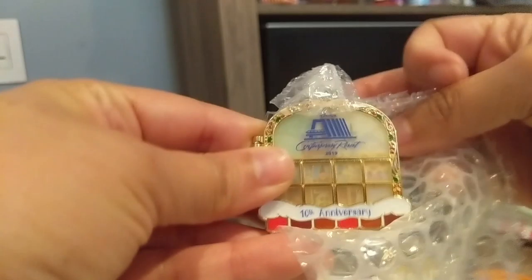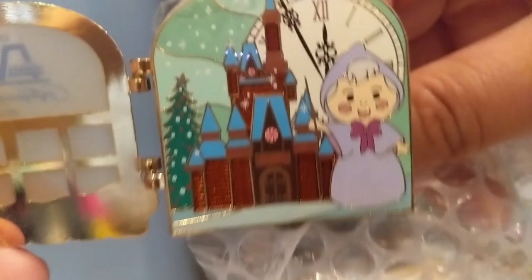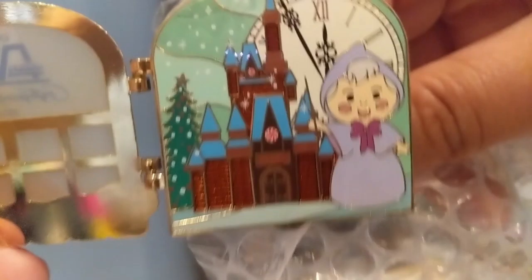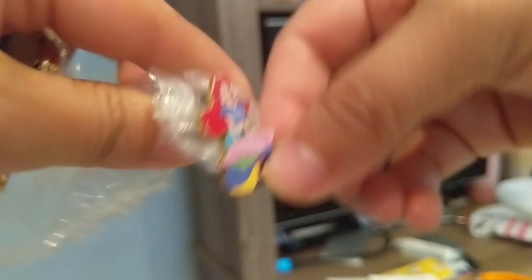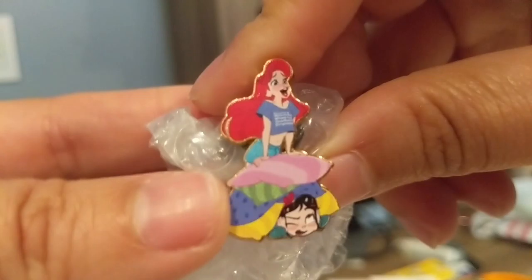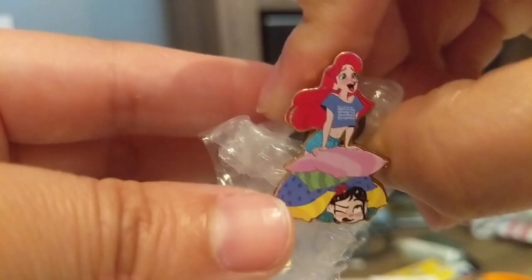I recently traded for this - it came out during the holidays and says '10th anniversary of the Contemporary Resort.' It's all Christmas with holly and berries all over it, and when you open it up it reveals the fairy godmother in front of a gingerbread house. It's cute because it's like the gingerbread display at Christmas time at the Contemporary Resort, and since I've seen it in person I thought it'd be a fun pin. I do like the little logo of the resort on front. With this trade I also got a second pin: the Ariel Ralph Breaks the Internet pin. You can see Ariel in her modern-day clothing, and there's little Vanellope on the bottom - a cute pin from that universe.